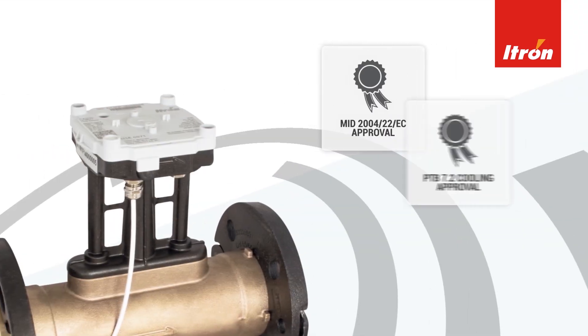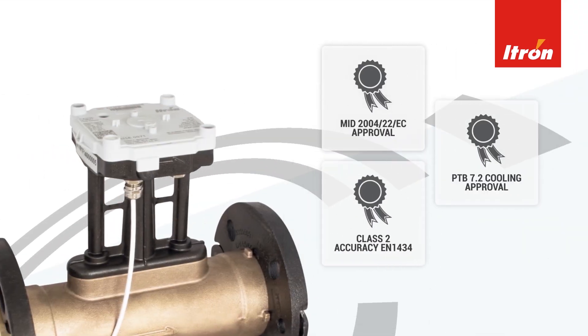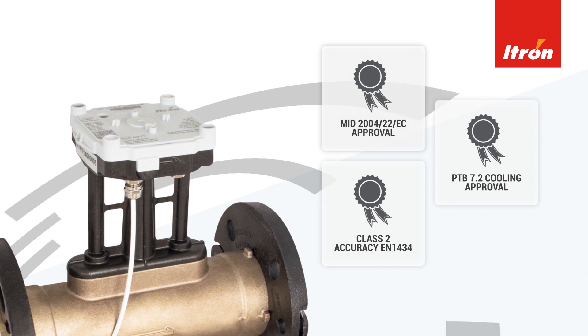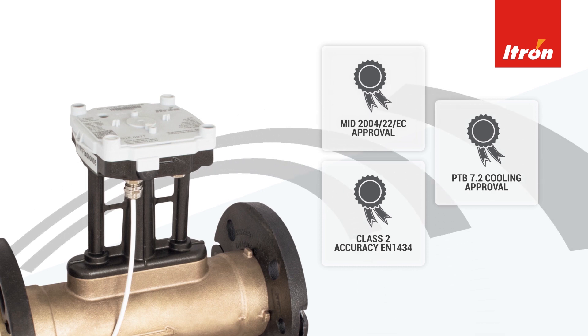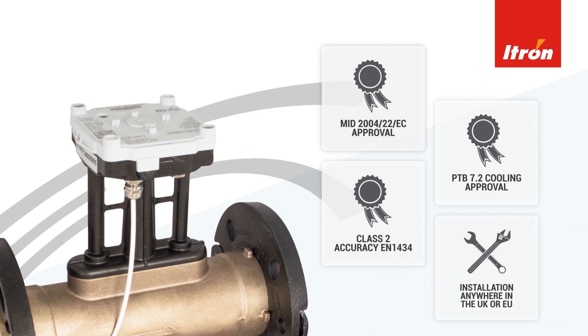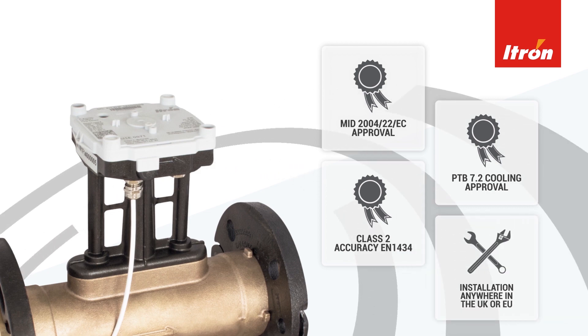With MID and PTB approvals and Class 2 accuracy to EN 1434, the quality of the iTron Exonic is well and truly attested. These approvals also mean that the Exonic can be installed in any part of the UK or the EU.